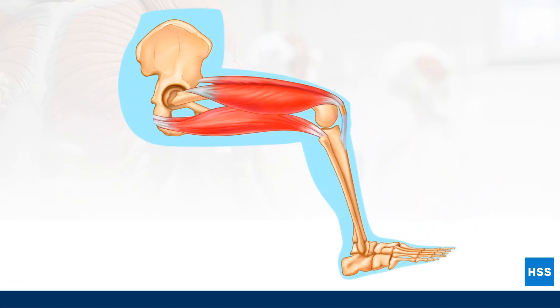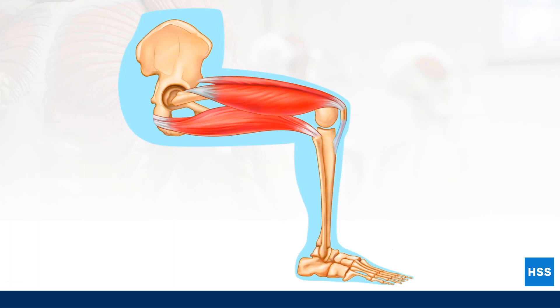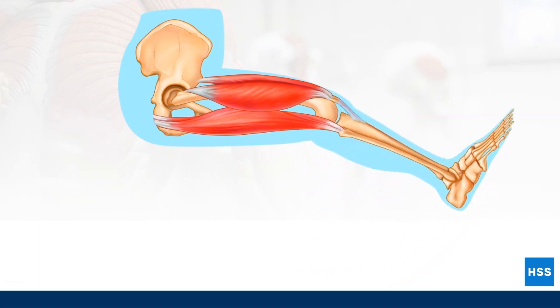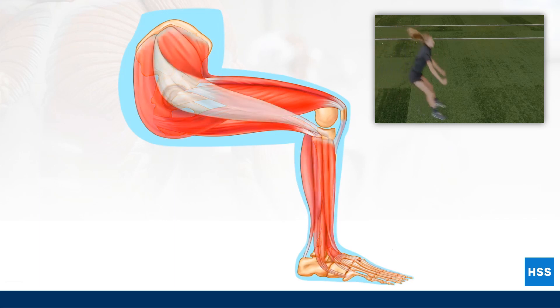This is an example of a simple movement involving only one joint. Imagine how many muscles are involved with complex movements like running and jumping.